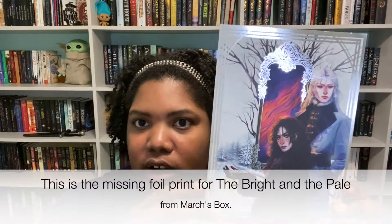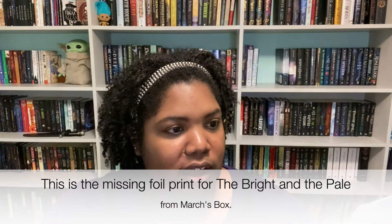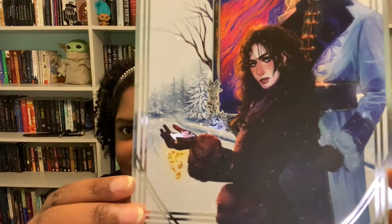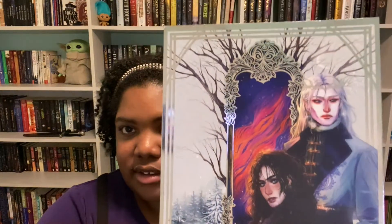Then we have what I'm guessing is fan art — it looks really nice. I don't know these people but I like it. There's some silver foil on it — that is pretty nice. It has like a wintery vibe.